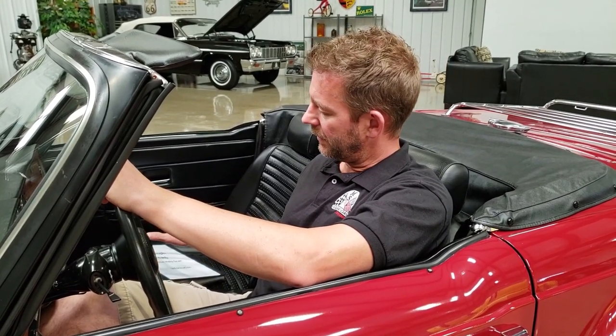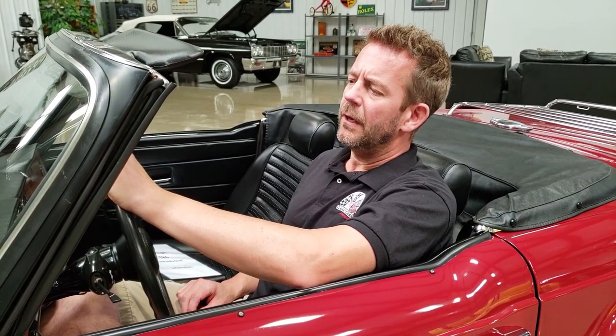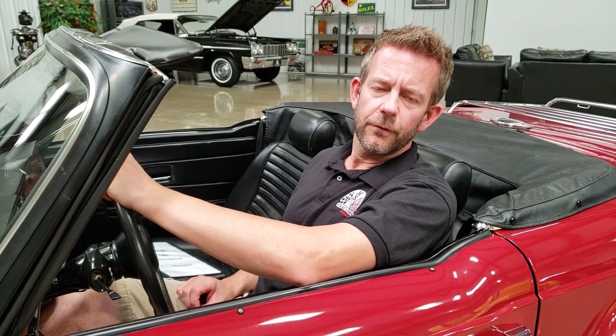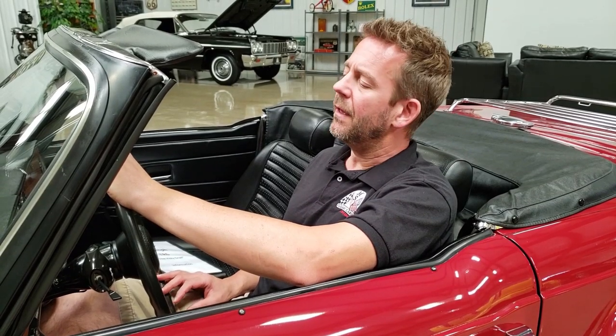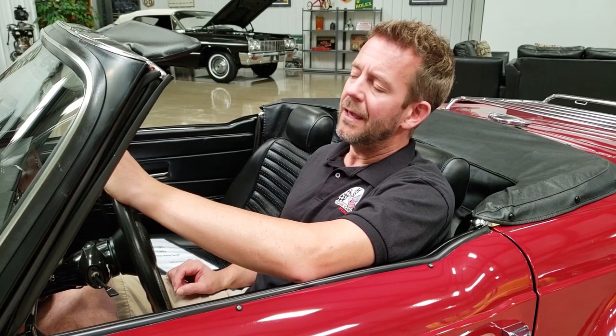It has tons of documentation that's included. I want to say a few things first. Over the years, if you've been following MS Classic Cars, you know that I only collect number one and number two condition vehicles. I really like vehicles that are high quality. From time to time, I will purchase a survivor car if it fits the mold of what I'm looking for.